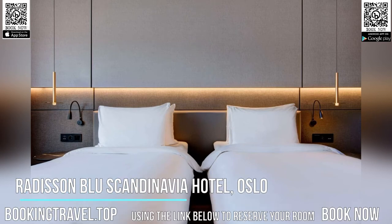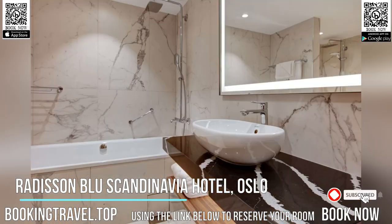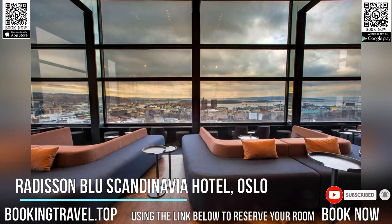This central hotel is about five minutes walk from Oslo's Royal Palace and National Gallery. It provides free Wi-Fi, in addition to a wellness center with an indoor swimming pool, well-equipped fitness area and saunas.